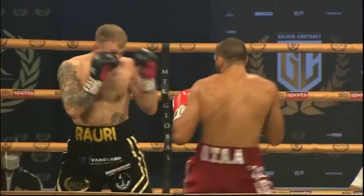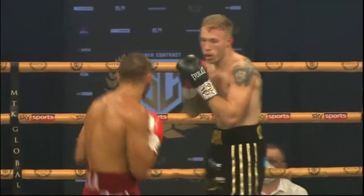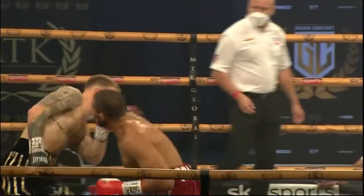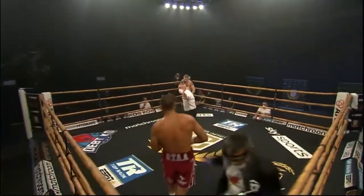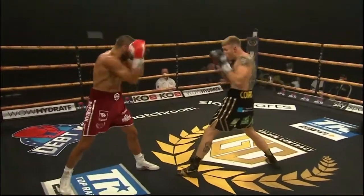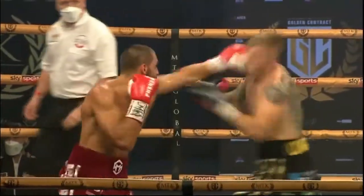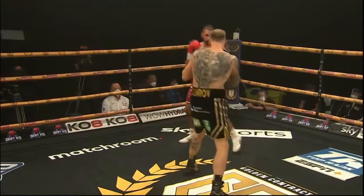Good work there from Michel. Just pecking with a jab there, and then extending it a bit further the second time around, Michel. Managing to find the target in the first round — you wouldn't exactly say they were both just having a look; they were doing a little bit more than that. It's better there from Conroy, just trying to react a little bit quicker. I think in the first round he was just waiting too long before he threw back.